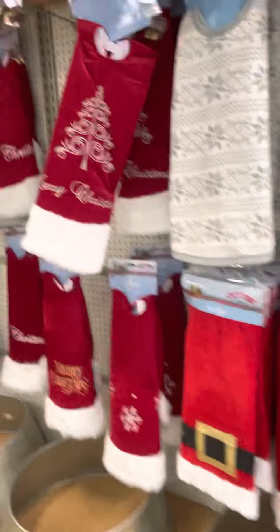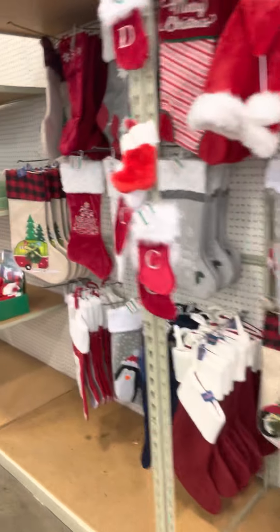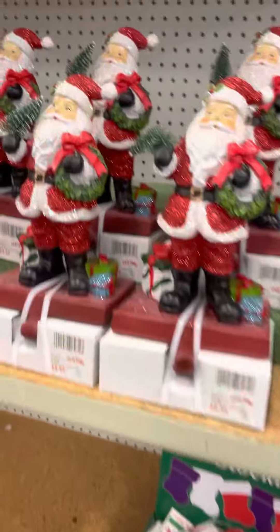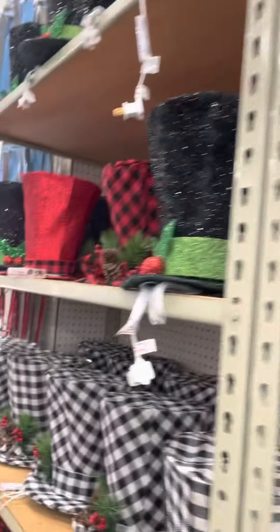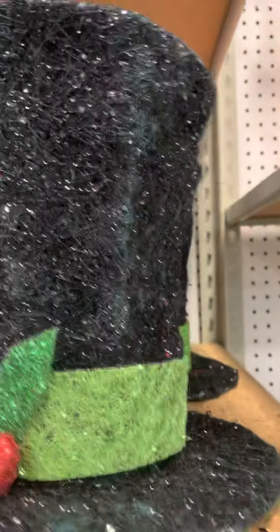Alright guys, we're here at Old Time Pottery and they have some Christmas stuff out, so let's go ahead and take a look. They got these little Santa sandals for your stockings, got those little mini stockings, got a little lamp post up there. These hats are pretty cool — they light up!